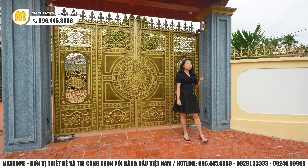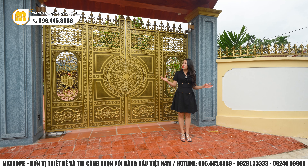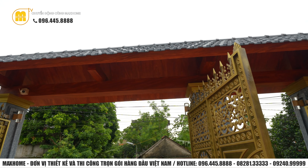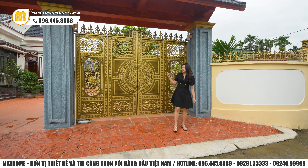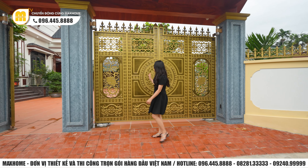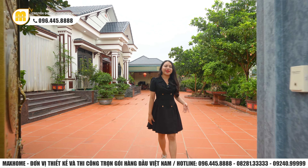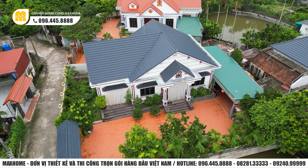Điều này góp phần tạo cho ngôi nhà thêm phần khỏe khoắn và sang trọng hơn. Tường bao cũng được làm đồng nhất với phần cổng. Bên trên có một phần mái đồng nhất với phần mái ngói bên trong ngôi nhà chính. Mới nhìn từ ngoài cổng thôi đã mang đậm phong cách tân cổ điển rồi. Phần cổng sử dụng hoàn toàn cổng tự động. Nếu có xe ô tô thì đi qua hệ thống cổng chính, còn đi bộ thì có thể đi theo cổng phụ vào.